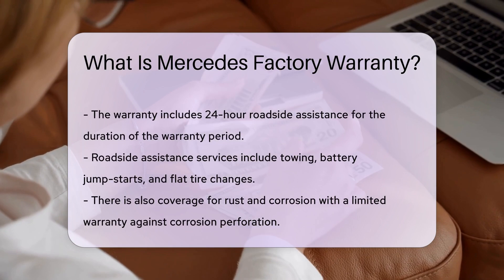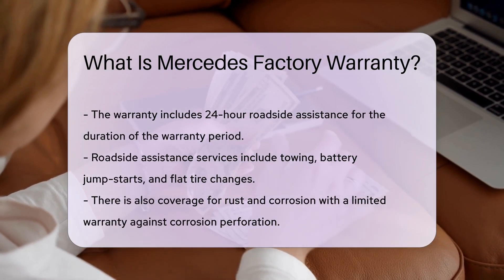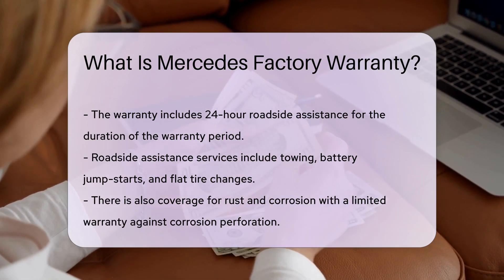Additionally, there is coverage for rust and corrosion. Mercedes-Benz provides a limited warranty against corrosion perforation. This coverage lasts for four years or 50,000 miles, whichever comes first.